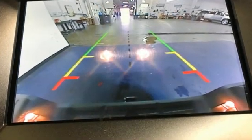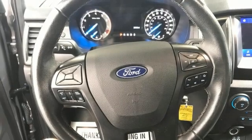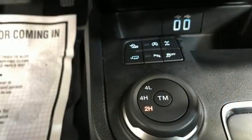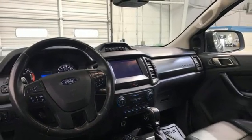Intercooled turbo inline four-cylinder engine, four-wheel drive, engine auto stop-start feature, aluminum wheels, streaming audio, Wi-Fi hotspot, front heated leather bucket seats, front tow hooks, electronic shift on the fly, rear parking sensors, and automatic transmission.